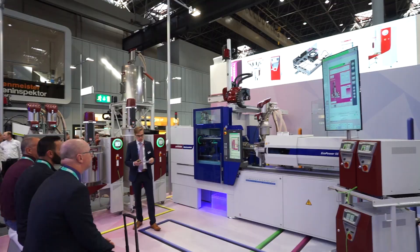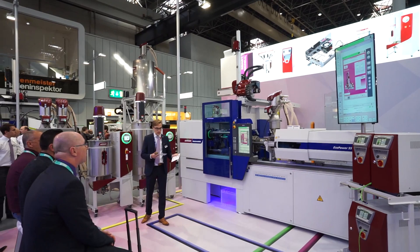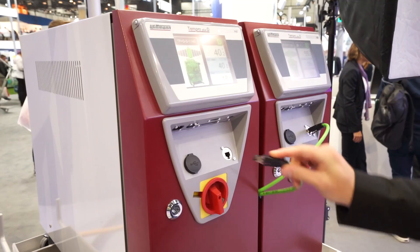Very important and still developing in a great way is the world of Industry 4.0. This has to do with the digitalization of all the products and communication to tie peripherals, robots, and molding machines together. This has really been a strong attribute of the Wittmann Battenfeld family because all the products are ours and we are able to tie everything together to a central hub.